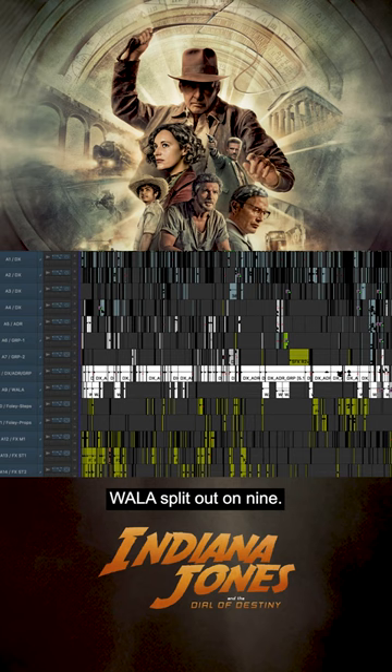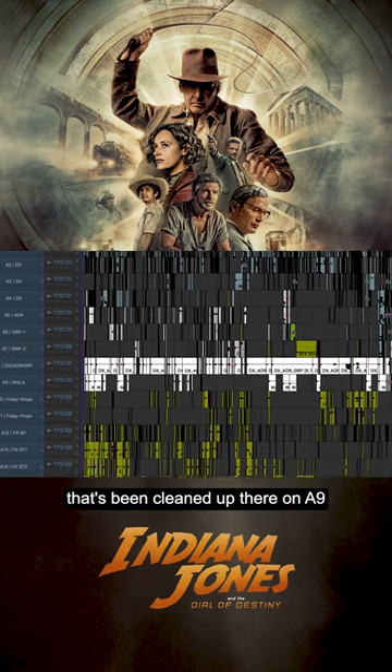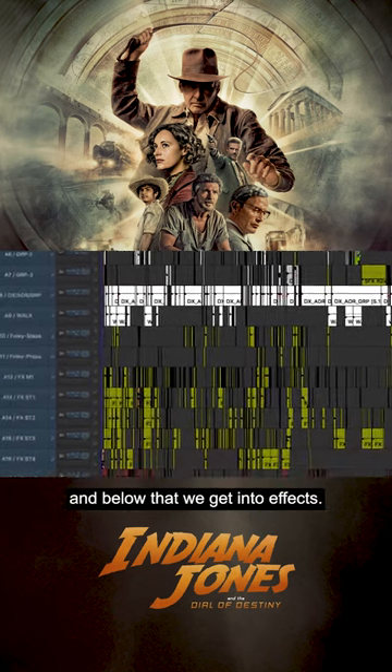Walla is split out on nine, so we've got dialogue that's been cleaned up there on eight and nine, and below that we get into effects.